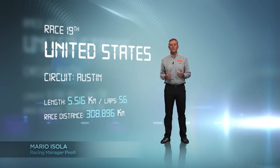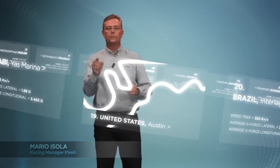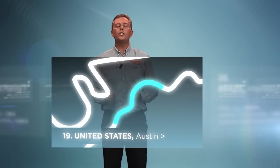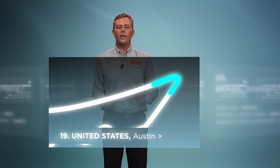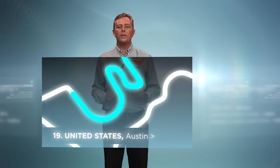New circuit with elevation changes that alternates between slow and fast sections. Turns 4, 5, and 6 feature quick directional changes. Braking at turn 11 requires heavy deceleration, making it particularly complex. The circuit also includes slow corners and hairpins.